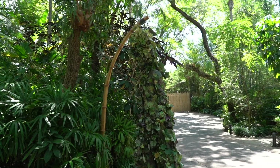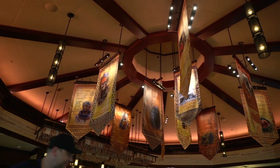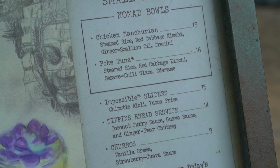Hey everyone, so on today's episode of Mouse Bites, we are beating the heat here at Disney's Animal Kingdom. We have ducked into Nomad Lounge. If you don't know, this is probably like the nicest, swankiest, fanciest place you can duck in to grab a drink, a small bite. This is one of our favorite spots. And one of you asked us to come in here and review the gluten-free churros, so that's what we're doing today.